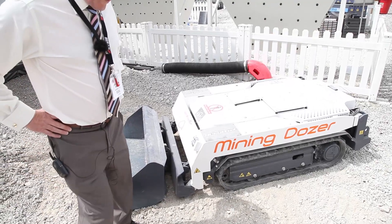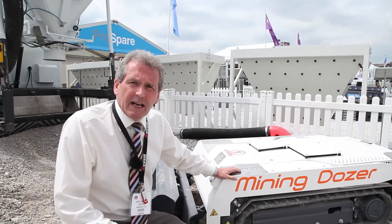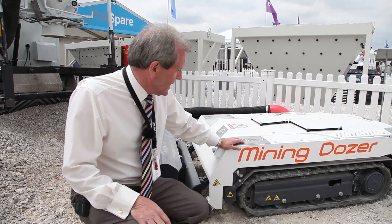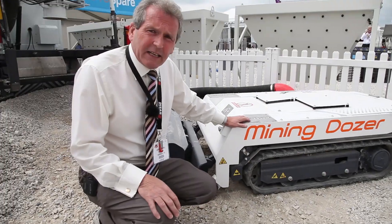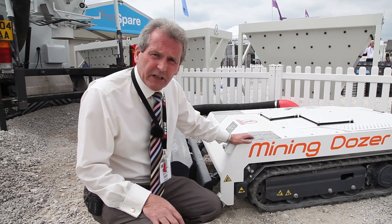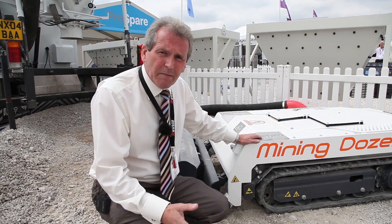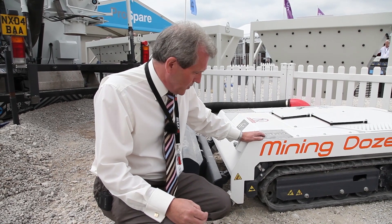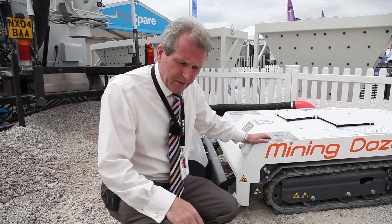Another product from Gerotto in Italy is the mining dozer. This is a 15 horsepower diesel driven unit and it is radio remotely controlled. Ideal applications — it can be put into a pit or a digester and move material without the man going into the deep pit or the digester. Another solution to manoeuvring material from A to B without dangerous operations taking place.